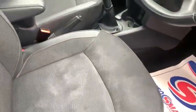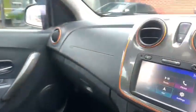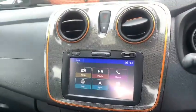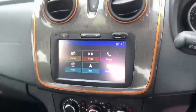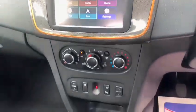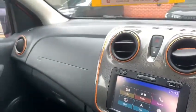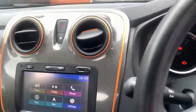The driver's seat has height adjustment. In the middle you've got the Media Nav system, which provides radio and Bluetooth, and it also has a built-in sat nav. There's manual air conditioning along with electric front and rear windows. The orange theme continues around the air vents and around the central display.